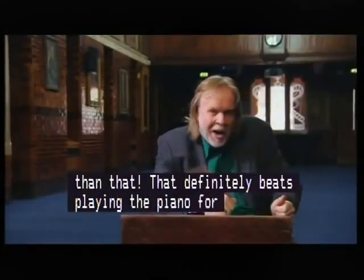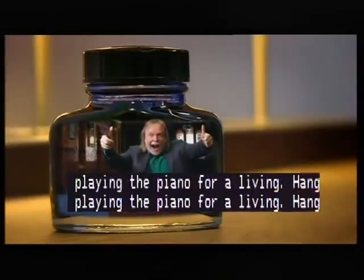That definitely beats playing the piano for a living. It's about time I changed my line of business.